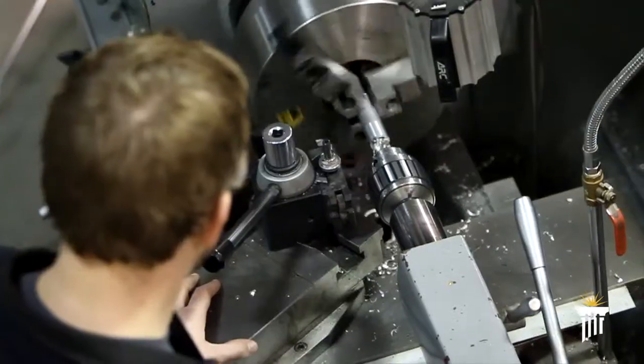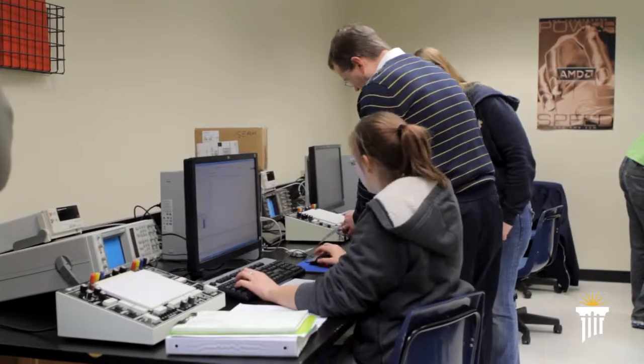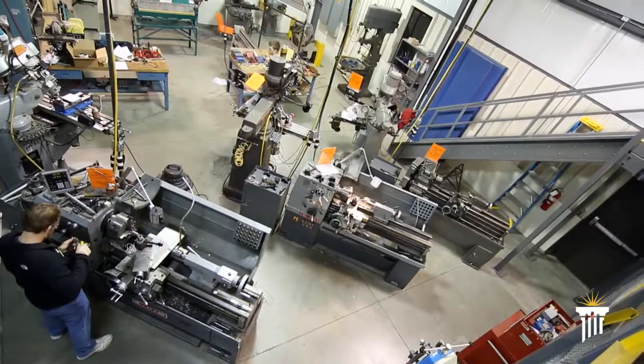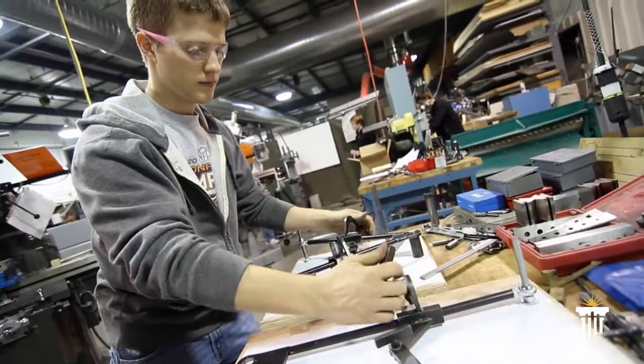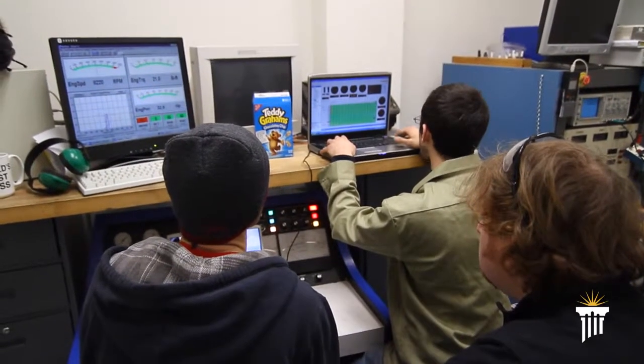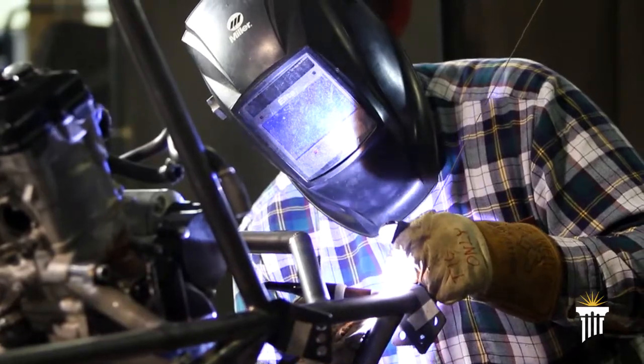When I was looking at colleges, Cedarville's facilities were definitely superior to the other schools that I considered. The engineering projects lab is pretty much a state-of-the-art kind of thing — basically a big garage that the engineers can hang out, work in, and do their projects.